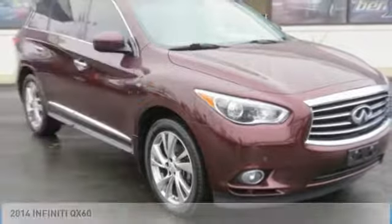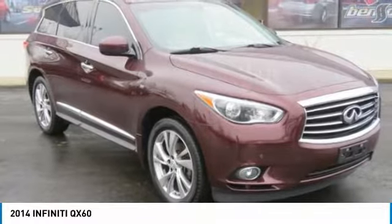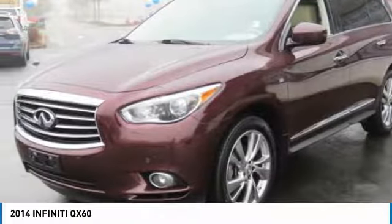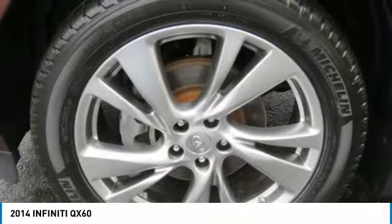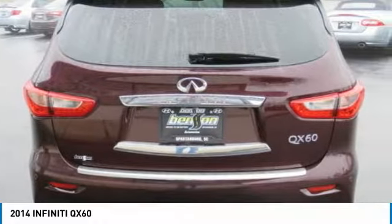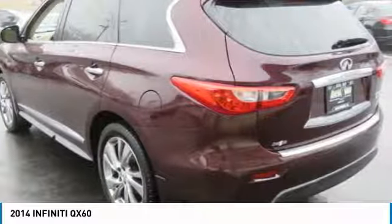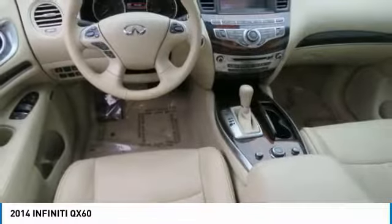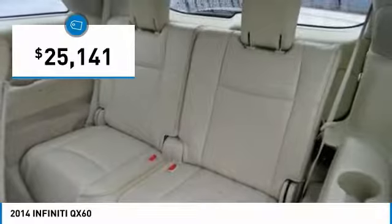Take a ride in the 2014 Infiniti QX60. The Infiniti QX60 is the perfect blend of luxury and practicality. This crossover SUV not only provides ample space for passengers and cargo, but also an interior that screams luxury. In addition, the QX60 offers extremely high levels of safety, all with a sleek new design and is priced below $30,000.